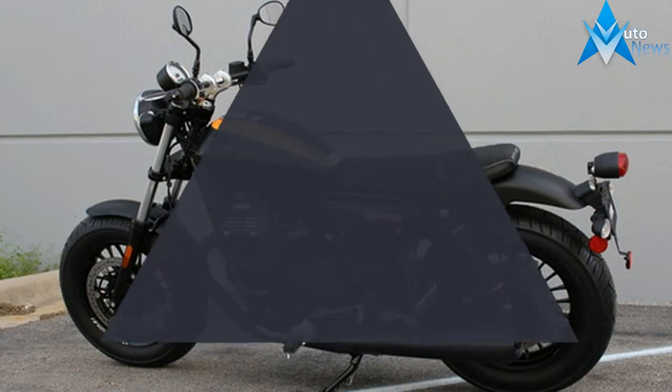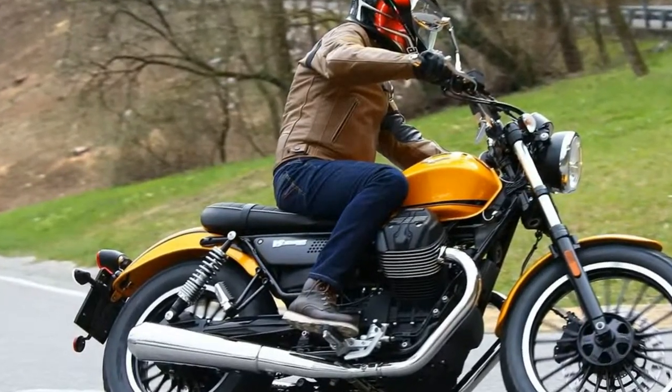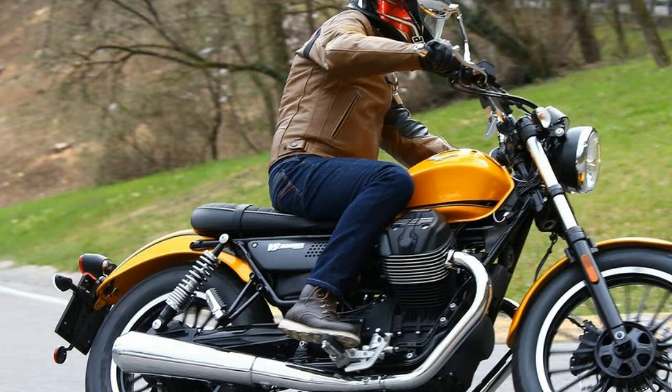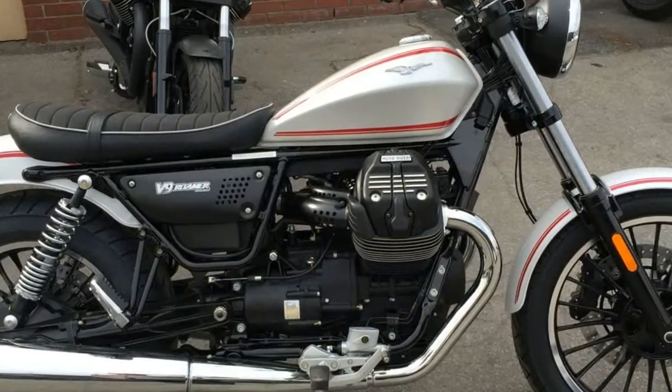Moto Guzzi claims the V9 is 90% new, including an engine to meet new Euro 4 emission standards. Targeting new riders, young riders, and female riders, the V9 comes in two iterations: the Roamer and the Bobo.